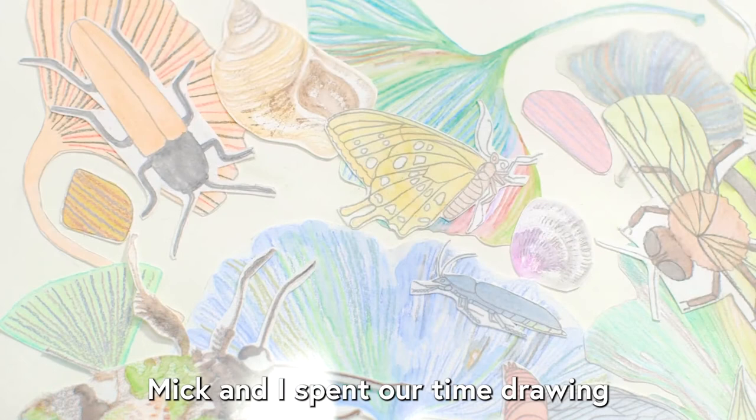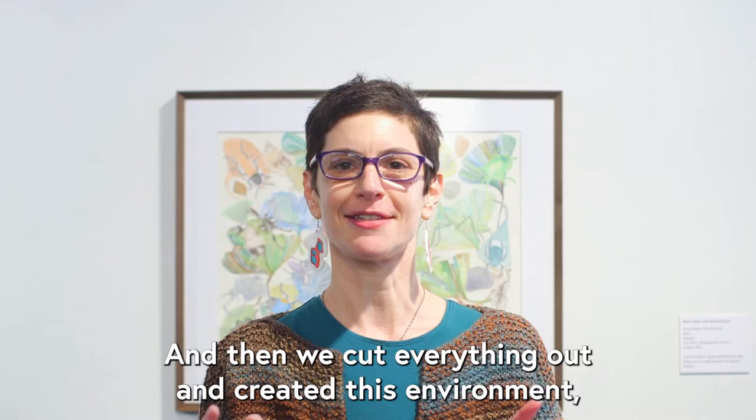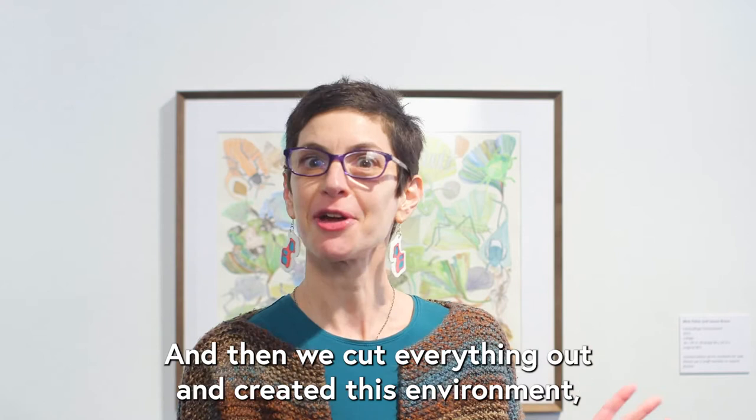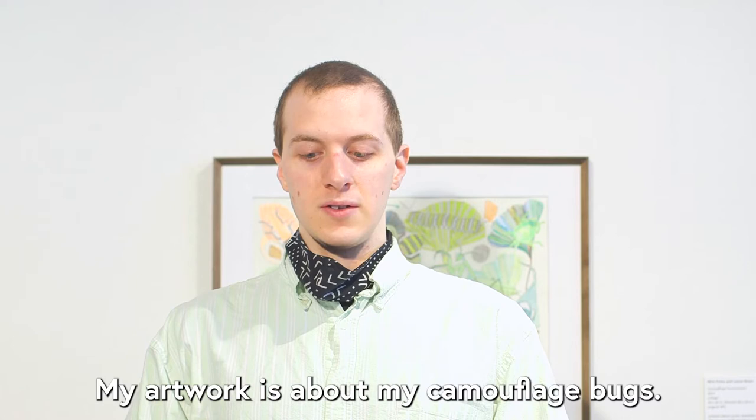Mick and I spent our time drawing insects and ginkgo leaves and pebbles and seashells, and then we cut everything out and created this environment. It was a lot of fun to work together.